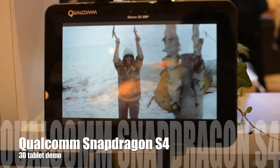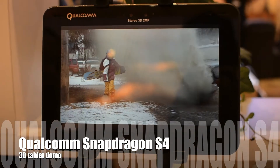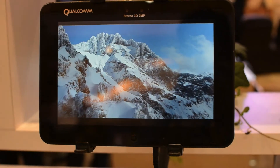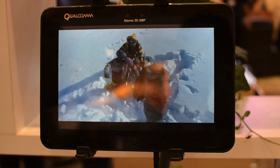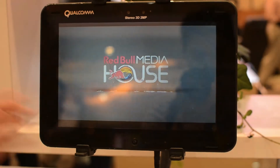This is a Qualcomm Snapdragon 3D demonstration tablet. It's a glasses-free 3D display, 10-inch display. It also has a high-resolution display — 1920 by 1200. It's a really great quality display.